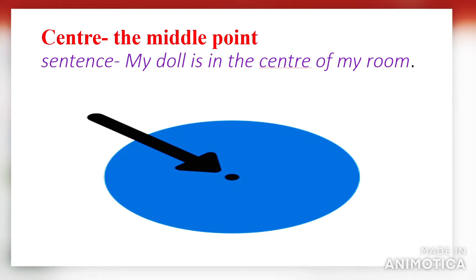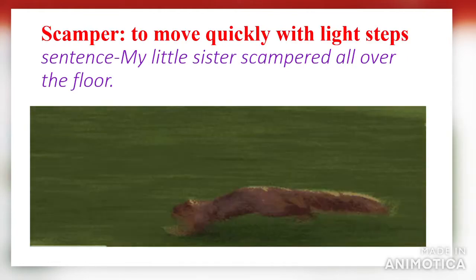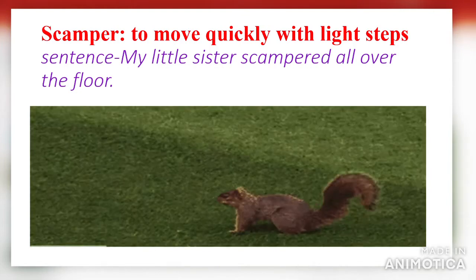Next word: 'center.' Center means the middle point. Using it in a sentence: my doll is in the center of my room. Center means the middle point.